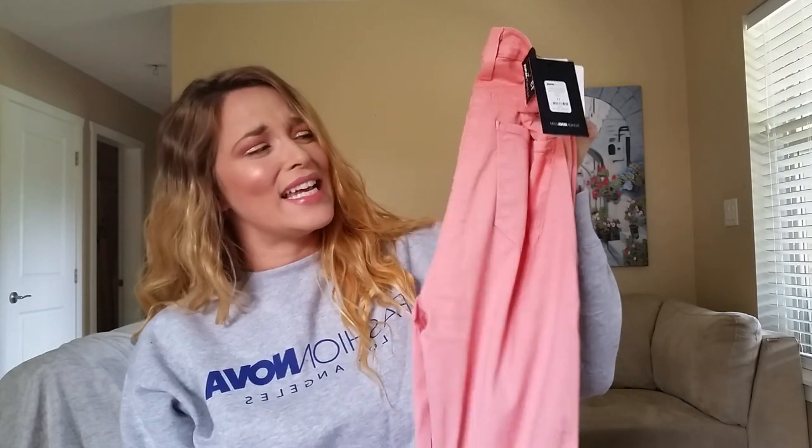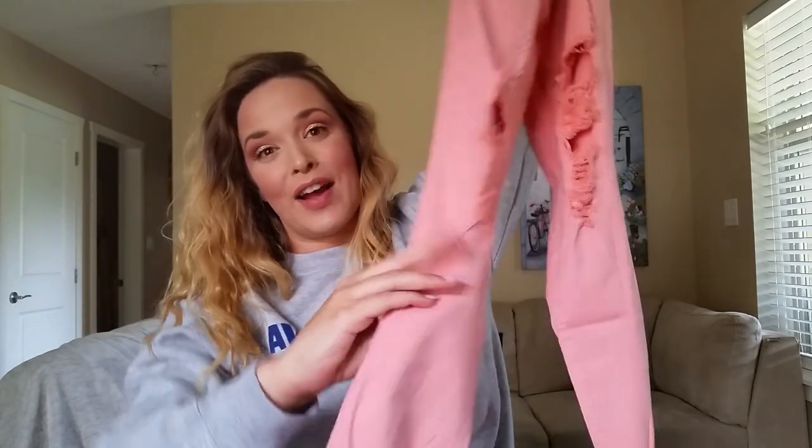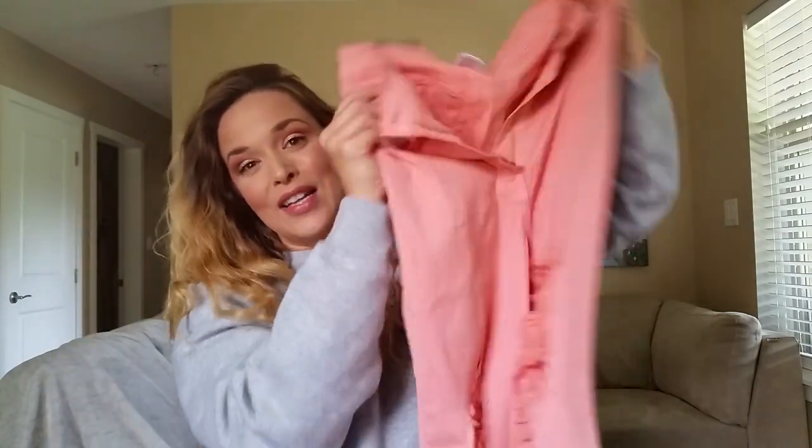Here we have these — the tag says orange but they look coral to me. They are the 'Bright Side of Life' destructed skinny jeans in size 13, listed as orange for $49.99. They are the same lycra material as the yellow and blue. They do have distress rips on the front and the cuff is also distressed. I'll give these a try and see how this style fits my body type.